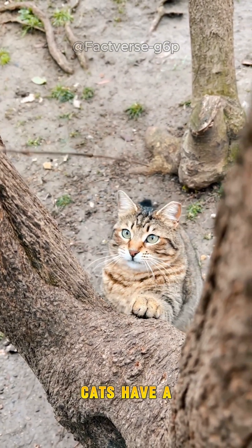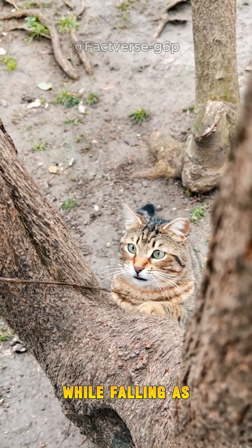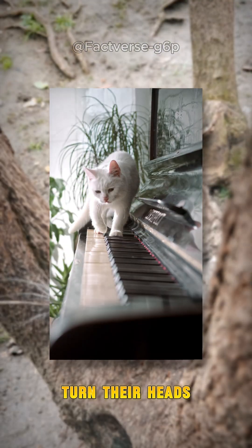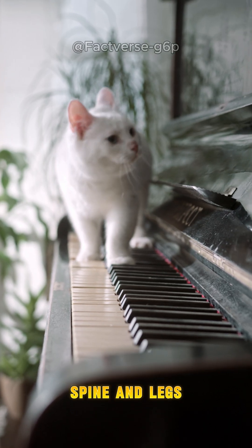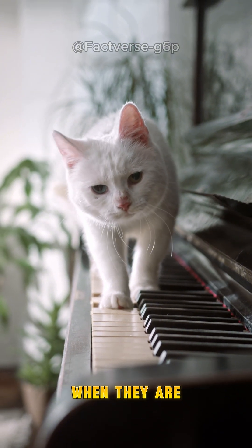Firstly, cats have a righting reflex, a reflex that allows them to adjust their bodies while falling. As soon as they sense they are falling, cats immediately turn their heads to orient themselves, then adjust their spine and legs to position their whole body facing the ground.